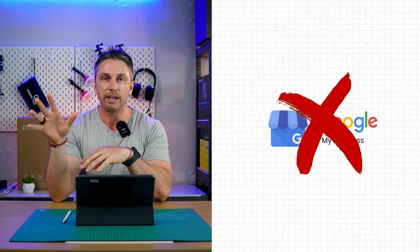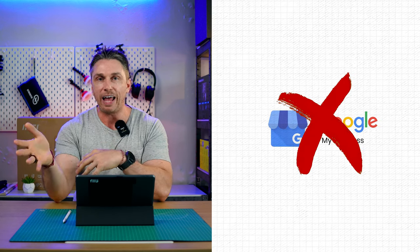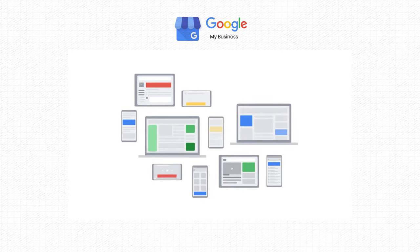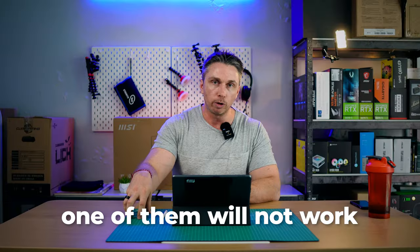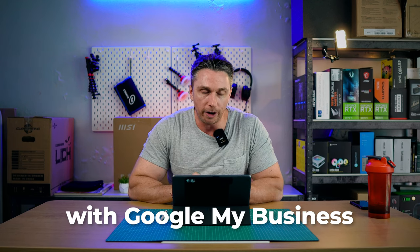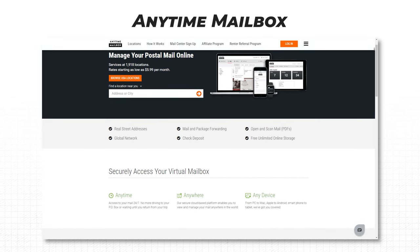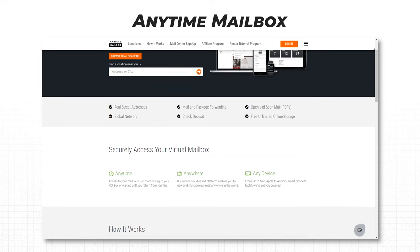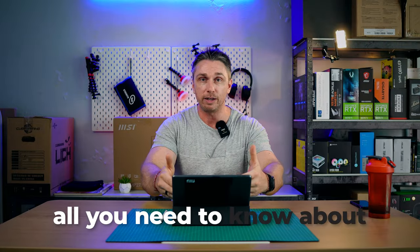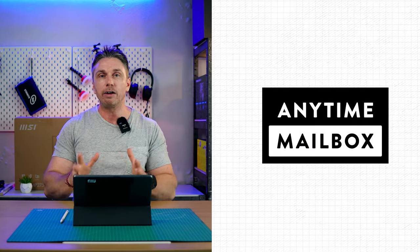If you are not planning on setting up a Google My Business account, trying to drive traffic locally, or running ads, a registered agent address is fine. Now if you want beyond that, I've got three different options. First is Anytime Mailbox — we have somebody in the community who used this as a business address and got approved with a very conservative credit union. Anytime Mailbox starts at about $10 a month, making it bottom-tier pricing along with the registered agent.